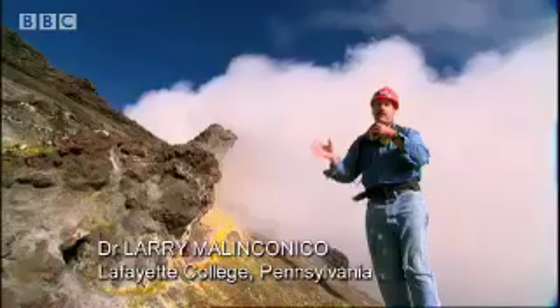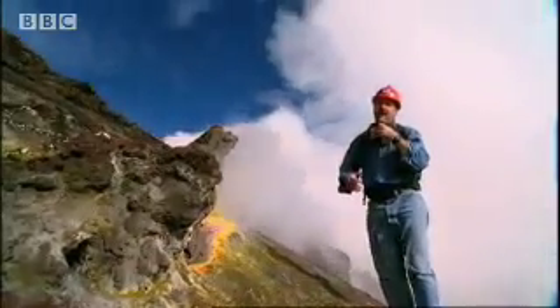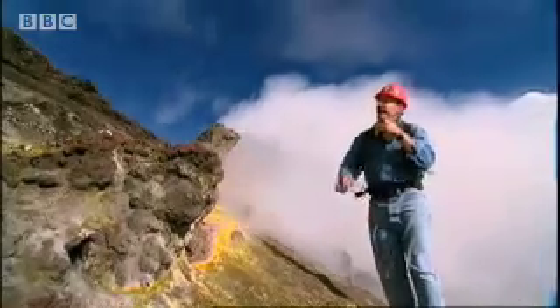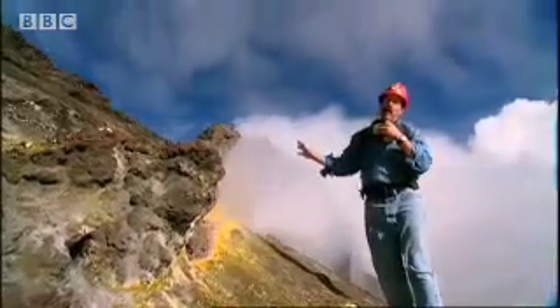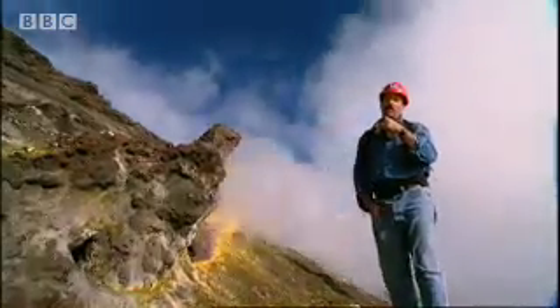The gas coming from the magma is going to have increased sulfur dioxide and increased HCl. The temperatures are going to go up, and all over the area we're going to start seeing a whole lot more gas come out. It's not an easy place to work.